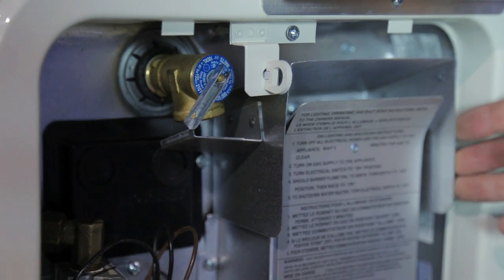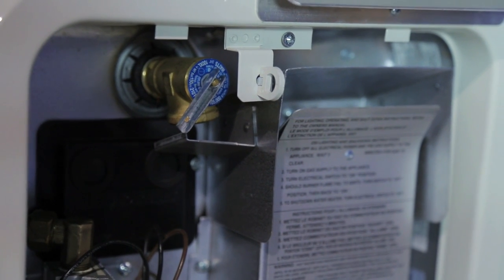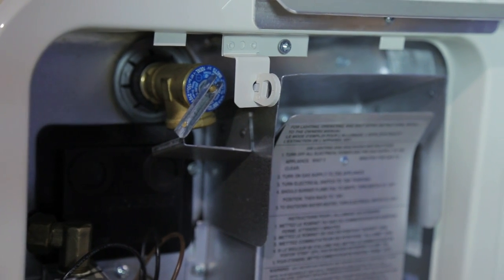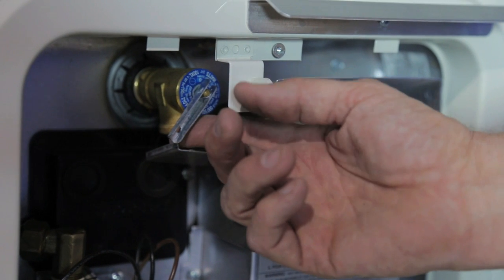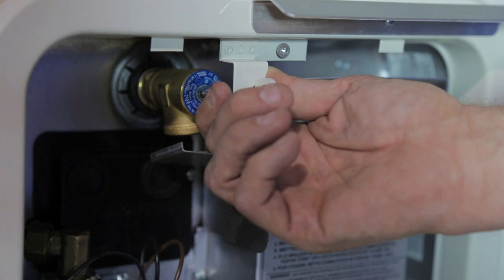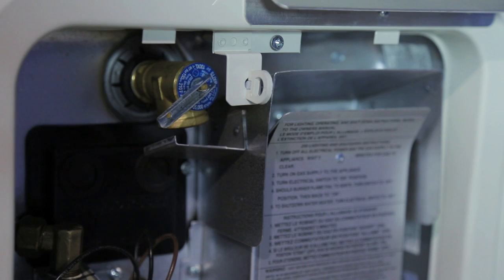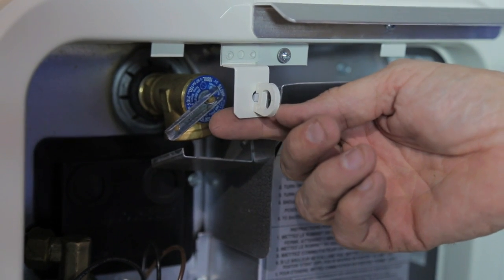To ensure your water heater is full of water, you can fill it using either your city water connection or your onboard demand pump. Ensure that either a hot water tap is open inside the vehicle or use your pressure release valve to relieve air from inside the water heater as it fills with water. You will notice a steady stream of water from the pressure release valve or through a hot water tap inside once your water heater is full.